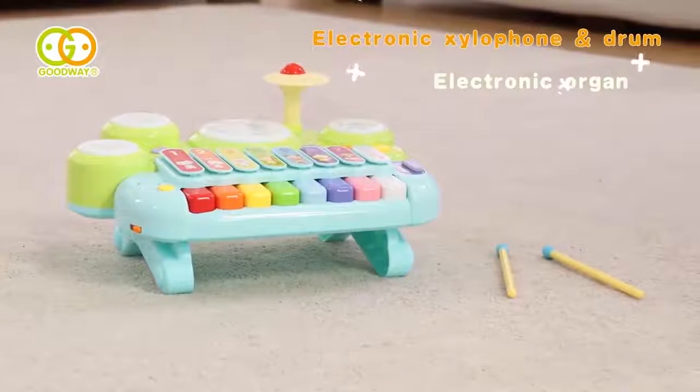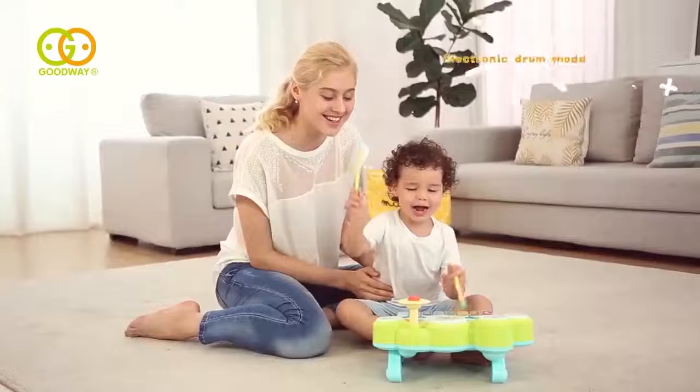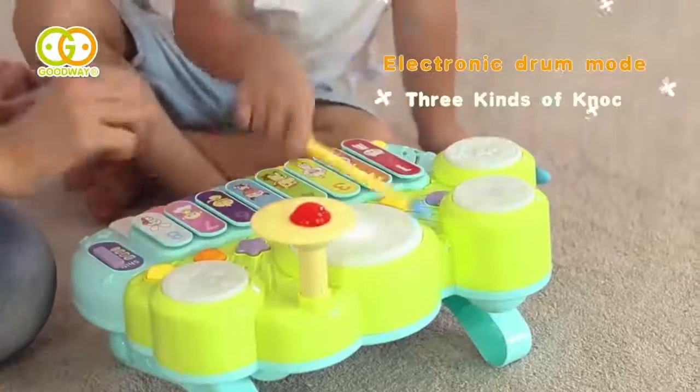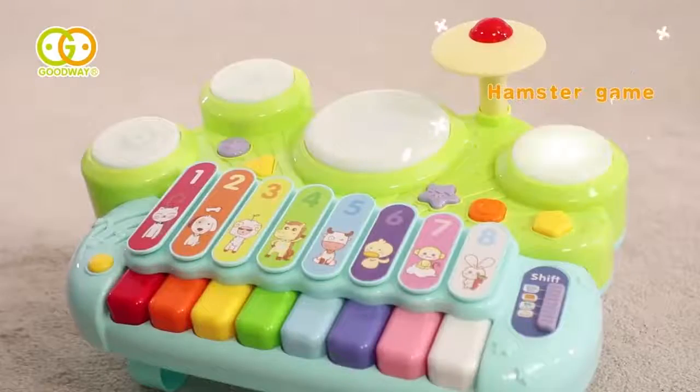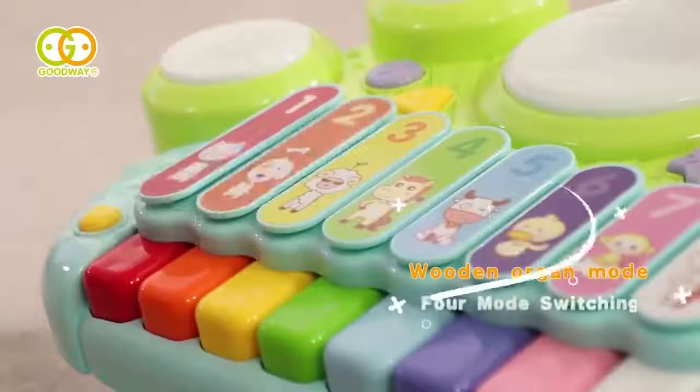The Goodway Electronic Xylophone or Drum is a combination of piano, drums, and xylophone to spark baby's interest in beating. Different interesting games enhance the fun of parent-child interaction with sensitive design.